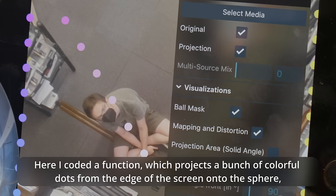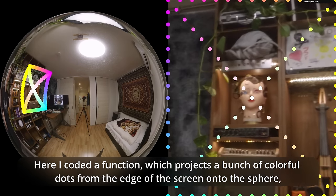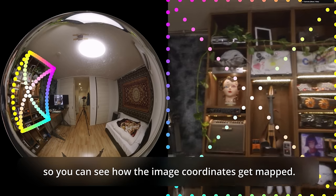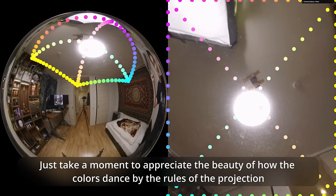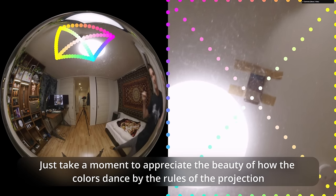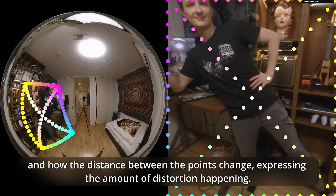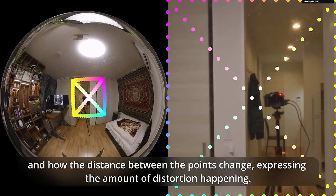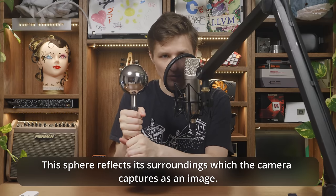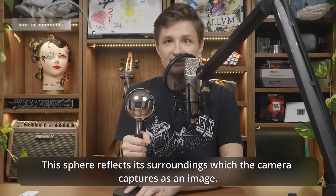Here I coded a function which projects a bunch of colorful dots from the edge of the screen onto the sphere, so you can see how the image coordinates get mapped. Just take a moment to appreciate the beauty of how the colors dance by the rules of the projection and how the distance between the points changes, expressing the amount of distortion happening.